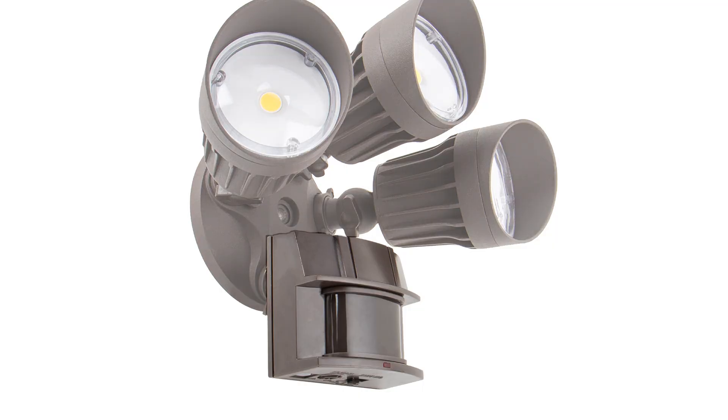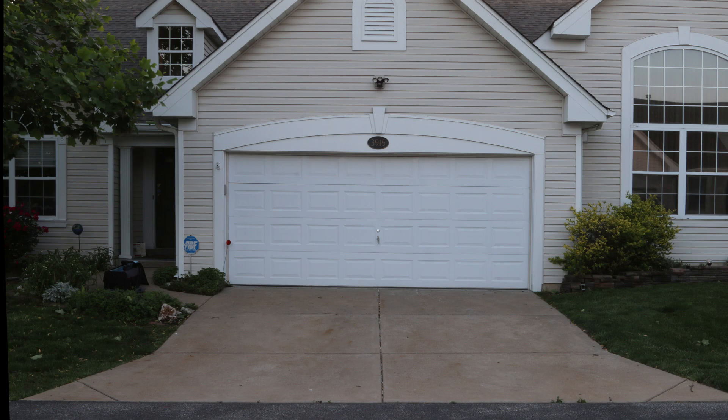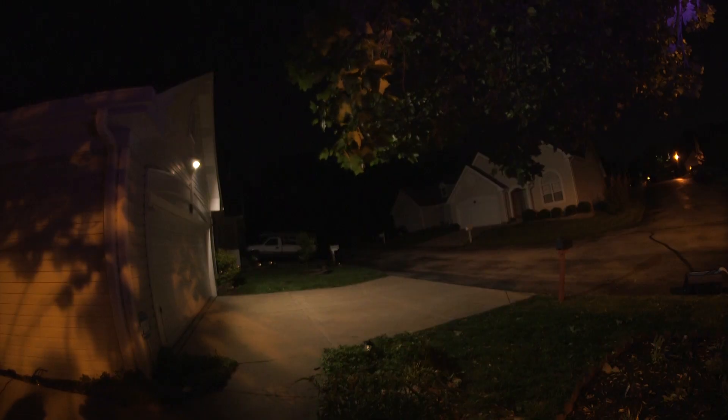The LED fixture is also equipped with a Dusk to Dawn photocell sensor to ensure that the fixture will only illuminate at night. It can be set to power on the fixture when motion is detected or to remain on constantly throughout the night.